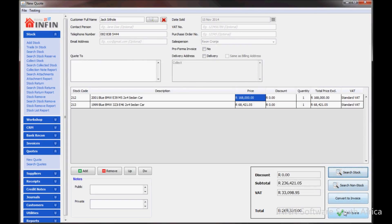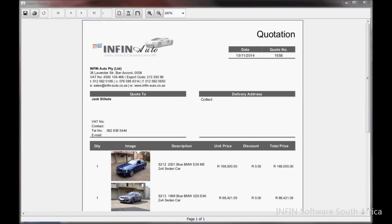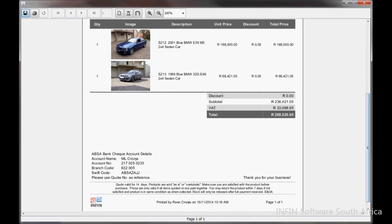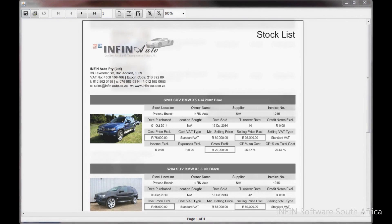You can also print most reports with pictures. For example, a stock list with pictures for stock-taking purposes, or print a gross profit per stock item report which will display the stock images along with all stock information.